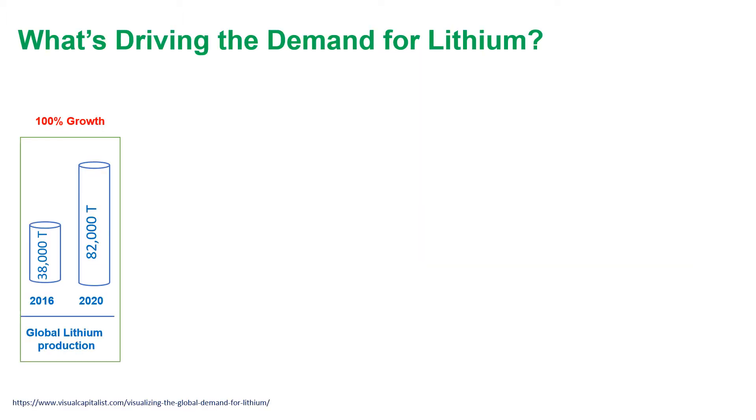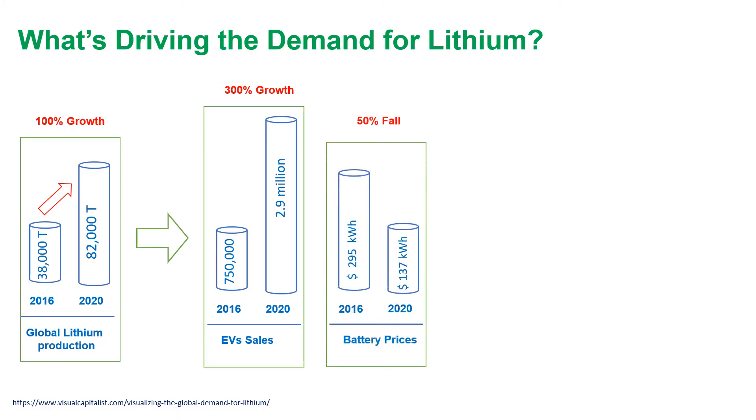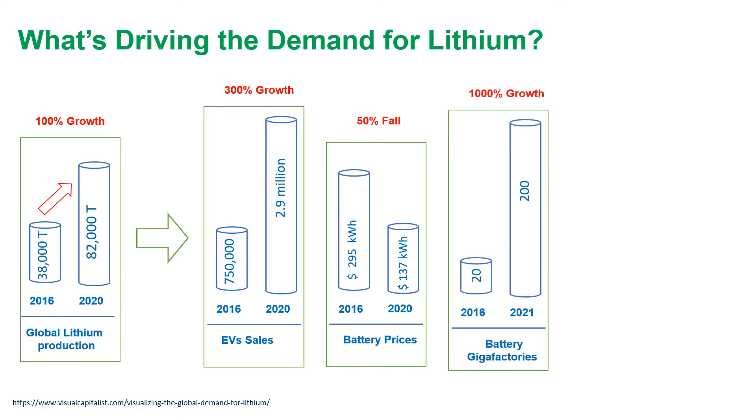In the last four years, the global lithium production almost doubled to 82,000 metric tons in 2020. This is mainly due to 300% growth in EV cells, 50% fall in lithium-ion battery prices, and also a rise in battery gigafactories — almost 1,000% growth. According to Benchmark Mineral Intelligence, if all 200 battery megafactories were operating at full capacity, their annual demand for lithium would be around 3 million tons — that's almost 37 times the 82,000 tons produced in 2020.